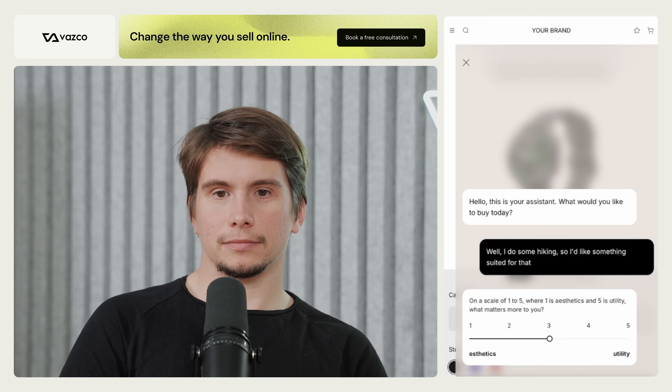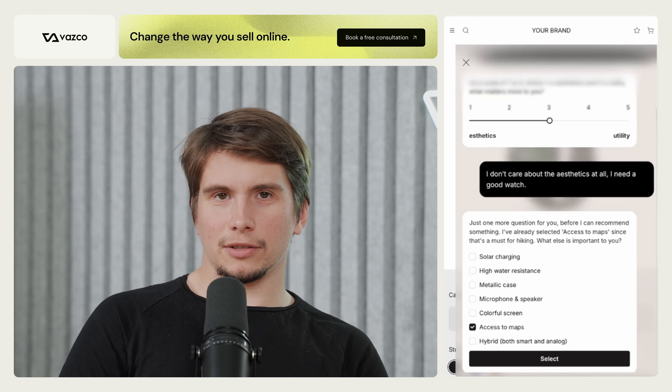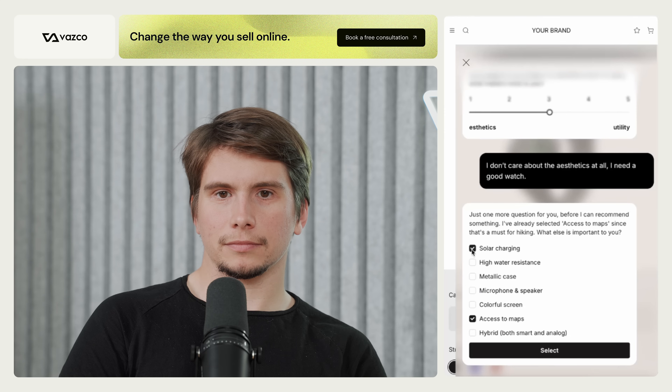The AI assistant shows a tool and asks out loud: 'On a scale of one to five, where one is aesthetics and five is utility, what matters more?' But I'm already irritated as a user — I don't want to answer the question, so I interrupt mid-sentence: 'I don't care about aesthetics at all, I need a good watch.'